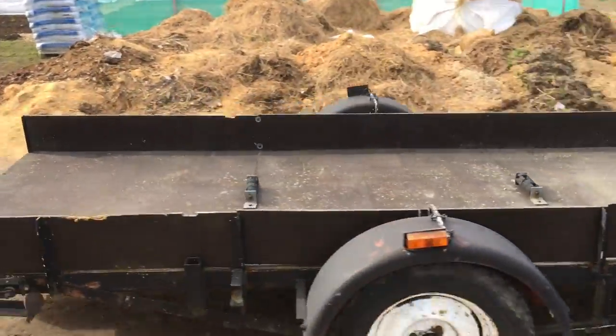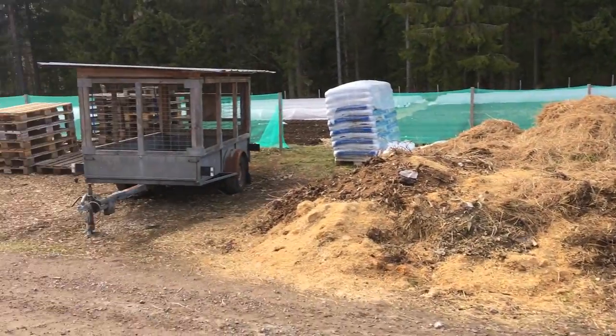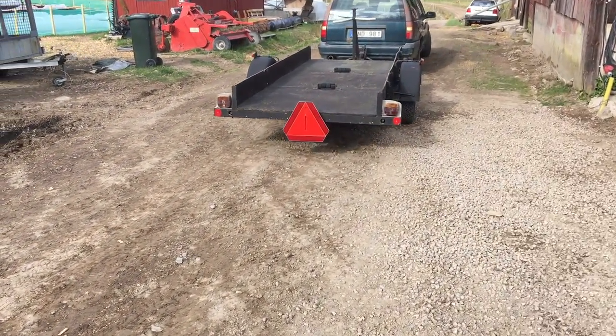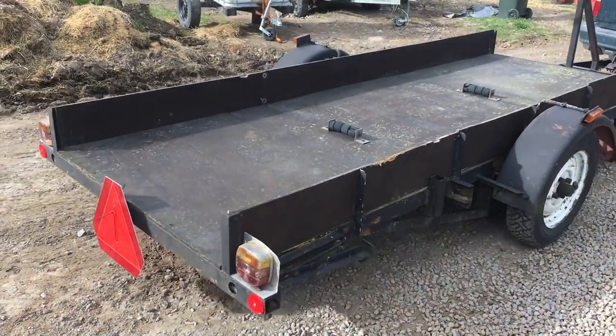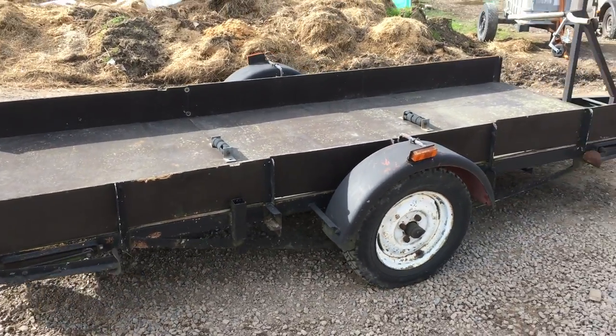I think Ivar's dropping in with another trailer — he just keeps finding these bargain trailers everywhere. This one is perfect as a mobile poultry shelter. It's quite a long wheelbase, so another bargain to be turned into useful farm infrastructure.